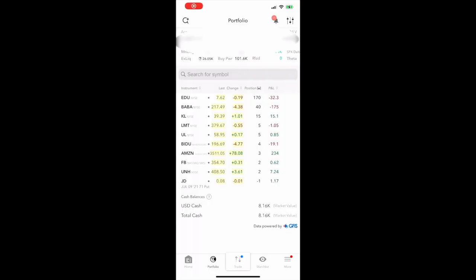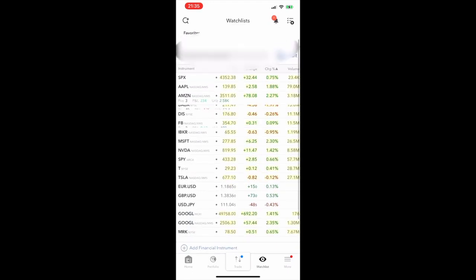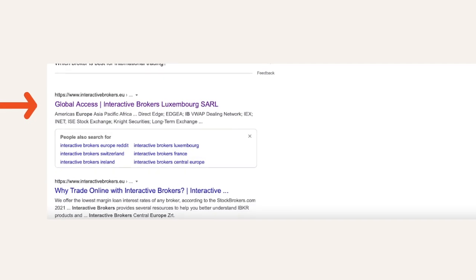You can trade on your computer with the TWS platform or on your mobile phone with the IB app. TWS, or Trader Workstation, is for more advanced and experienced users. If you can't be at your desk, you can use the IB mobile app instead. The IB mobile app has a lot of advanced features that I really like. Highlights include simulated trading mode, currency converter, pre-installed watch lists, and advanced charting tools.